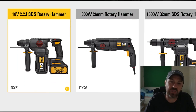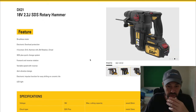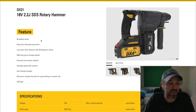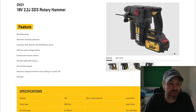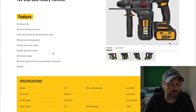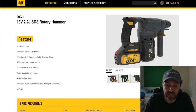I'm most interested in the SDS rotary hammer that's battery powered — it looks very capable. I intend to do a comparison in the future: battery-powered SDS rotary hammer versus a corded one. The DX21 18-volt SDS rotary hammer features a brushless motor, electronic overload protection, four functions — drill, hammer drill, bit rotation, and chisel — SDS-plus quick change system, forward and reverse rotation, variable speed, anti-vibration design, electronic impulse function for easily drilling on ceramic tile, and an LED light.